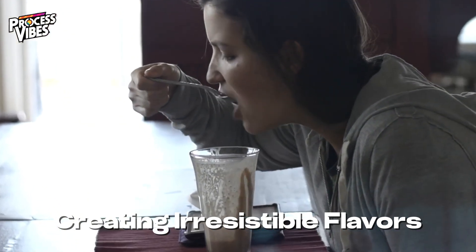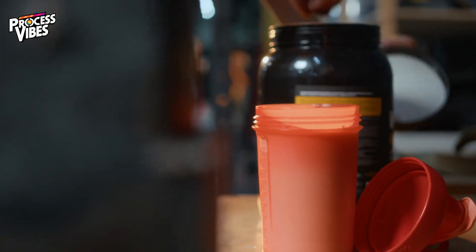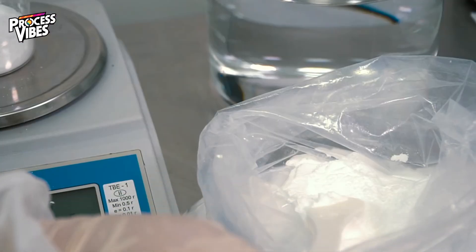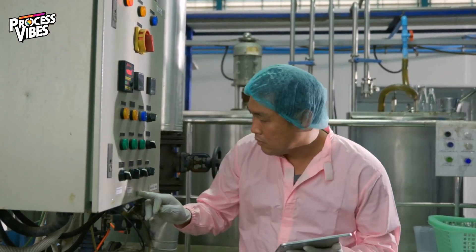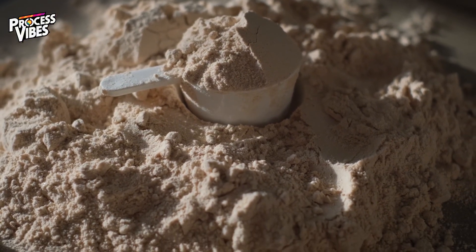This is where the fun begins. Whether it's chocolate, vanilla, or something trendier like cookies and cream, each flavor is carefully crafted. Flavor experts test and tweak recipes to find the perfect balance of sweetness and aroma while maintaining the product's high nutritional standards. The result is a protein powder that's as delicious as it is effective.